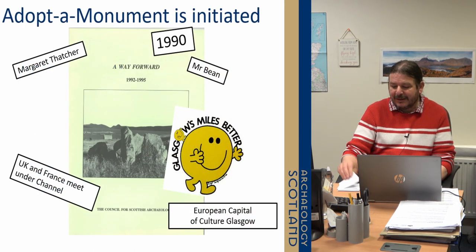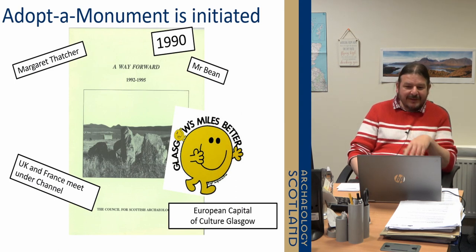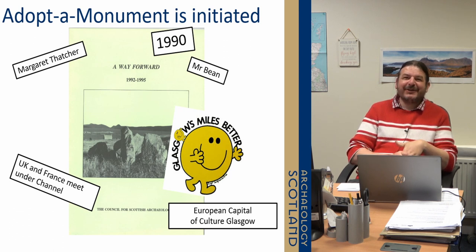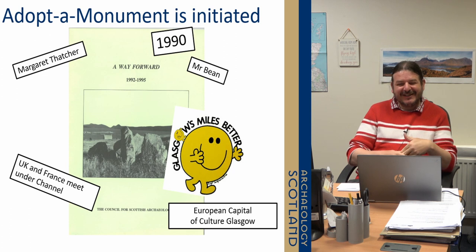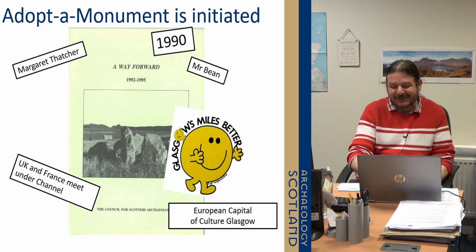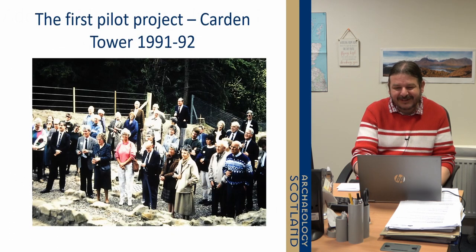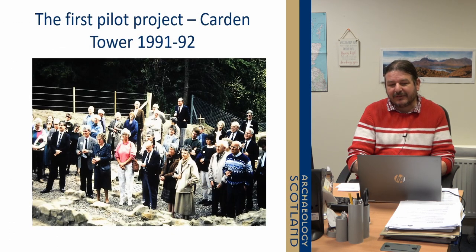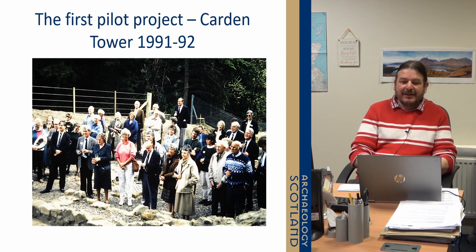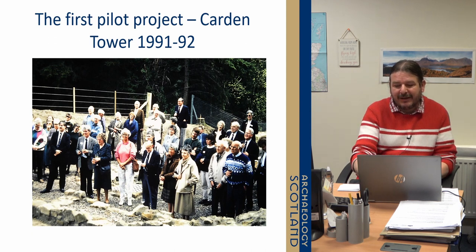So where did it all begin? I should say I borrowed this image from our director, Elin McQueen — he used this a few years ago — to set the theme of what it was like in 1990 when this project was first being discussed. A slightly different world, but some things have just not changed. The first project was started in 1991 by Peter Yeoman as part of a pilot, Carden Tower over in Fife, which then opened a year later in 1992.